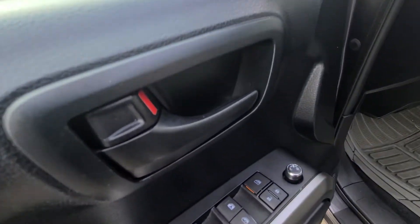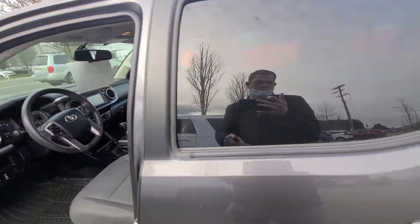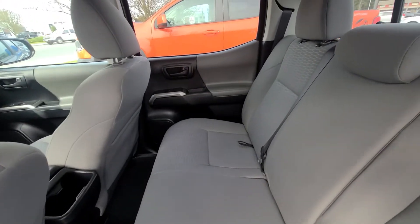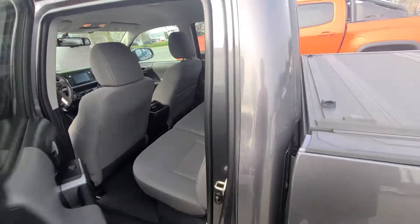Power windows, locks and mirrors. As you can see, really nice shape overall. Crew cab giving you a ton of legroom as well, lots of space in the back.